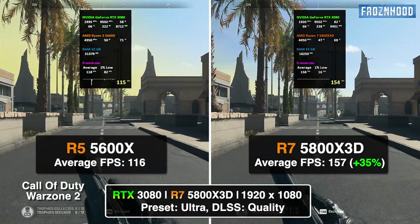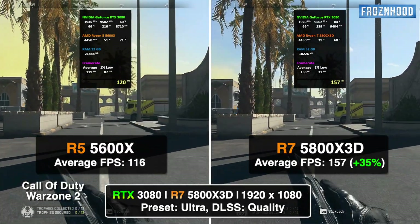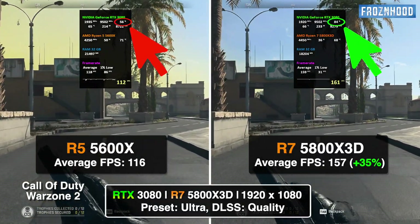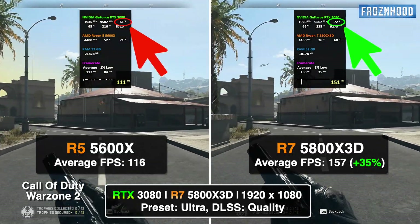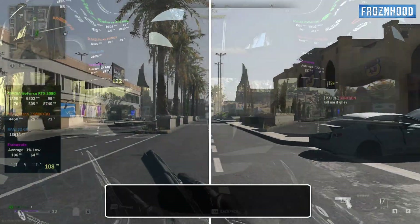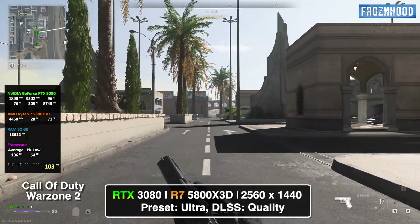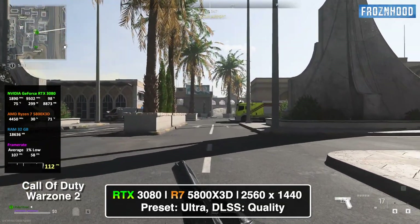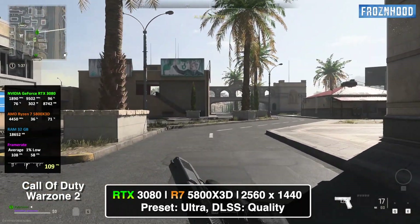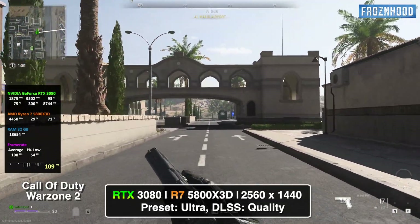Warzone 2 is a good example where resolution can easily change the bottleneck origin. At 1080p with the RTX 3080, both the 5600X and 5800X3D cannot provide the needed data and instructions to the GPU to use its full power. The system clearly benefits from the more powerful 5800X3D, which provides up to 40% better performance. If we change to 1440p resolution, the RTX 3080 becomes the bottleneck when paired with the stronger 5800X3D — which means that if you have a slower CPU than the 5600X, it will still be the bottleneck. On the other hand, the 5800X3D is powerful enough to handle even a more powerful video card without limiting its performance.